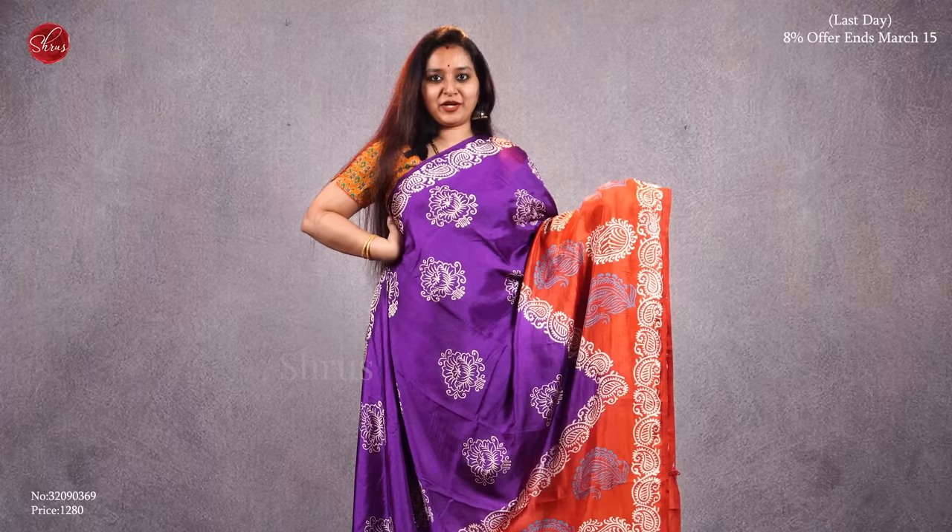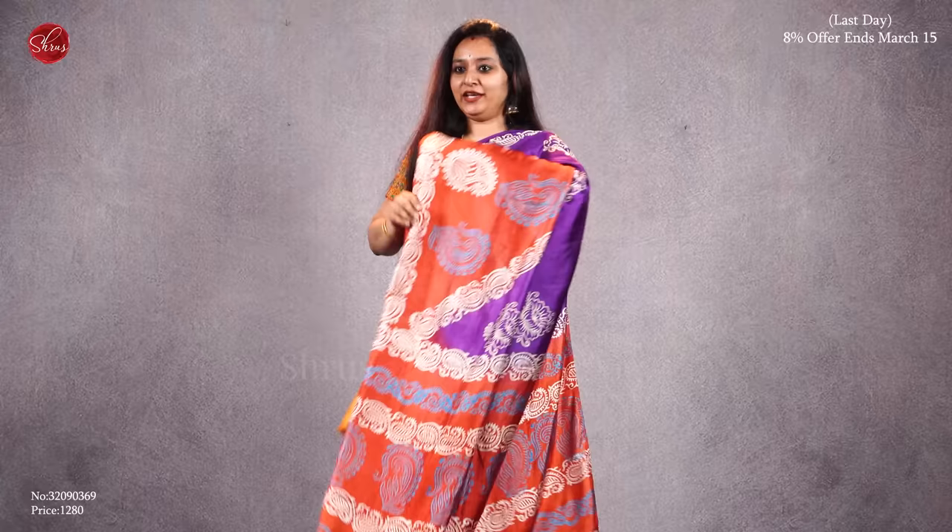Next we have a purple with a brick orange combination. Beautiful block printed patterns all over the body, that's the pallu, and it comes with a plain brick orange color blouse. Priced at 1280.